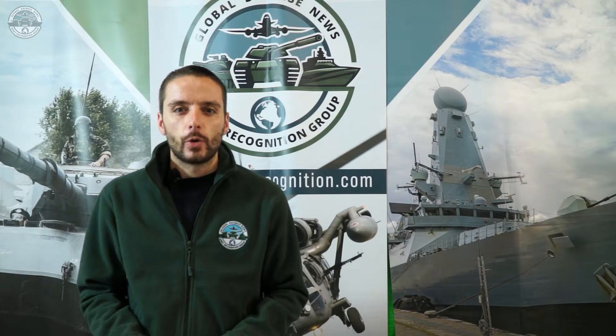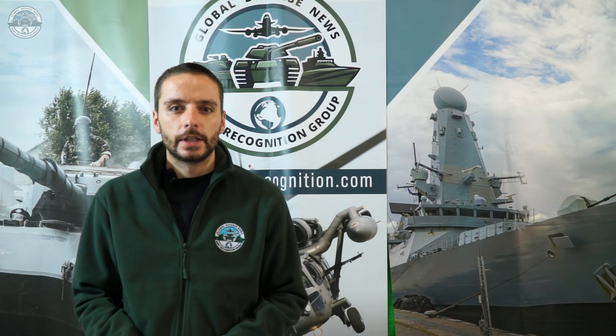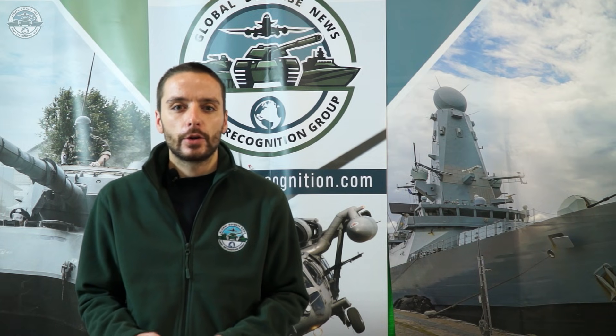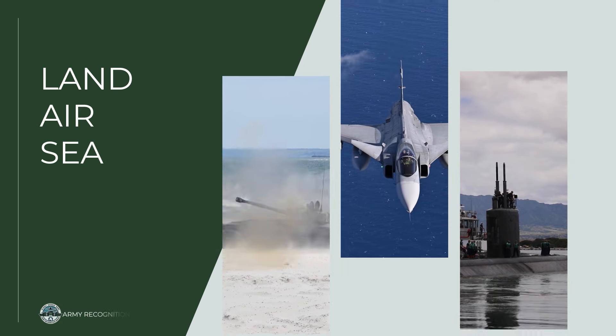Stay with us for a daily update on key developments in defense and security, and don't miss our end-of-the-week summary where we break down the most important stories across land, air and sea.